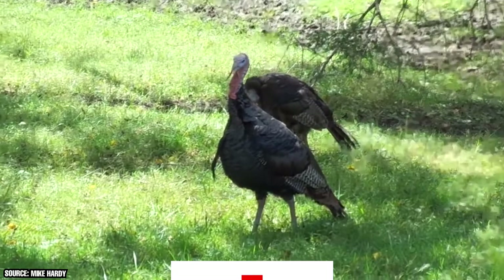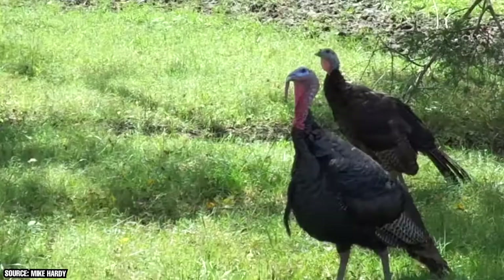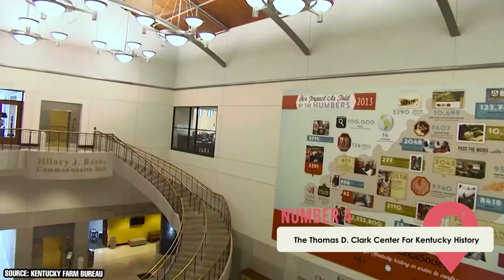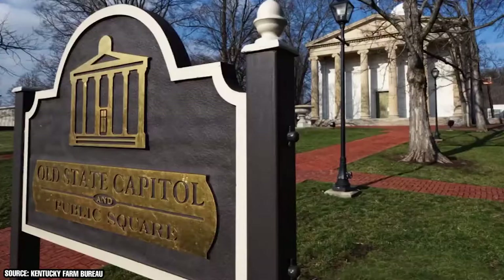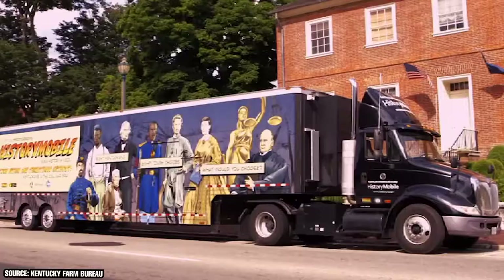The Thomas D. Clark Center for Kentucky History: This museum spans 167,000 square feet and also serves as a research facility. The center proudly displays a large range of permanent and rotating exhibits as well as an extensive research library. Their main exhibit, called A Kentucky Journey, gives visitors a glimpse into Kentucky's past from prehistoric times to the modern era. The Martin F. Schmidt Research Library serves as a genealogy and historical research resource.